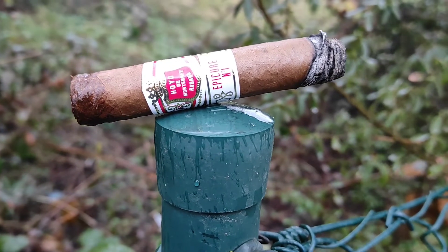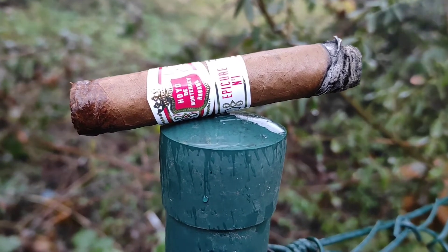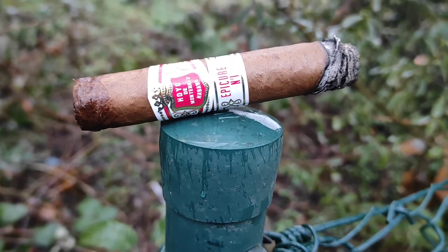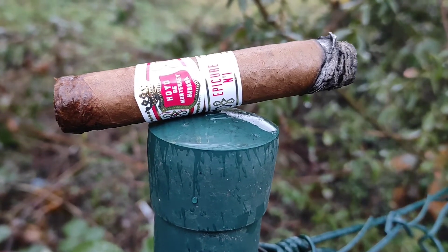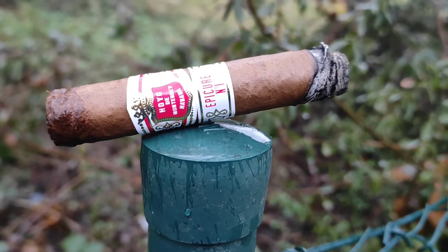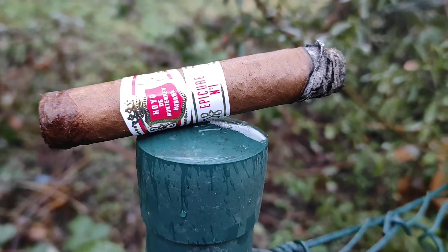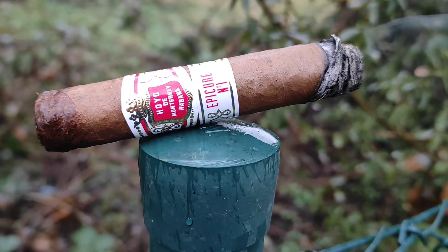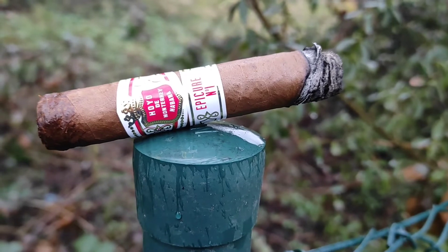Wir sind jetzt bei knapp 35 bis 40 Minuten — relativ geradlinig, meiner Meinung nach auch noch recht frisch. Ich kann kein Boxing-Date nennen, das ist eine Einzelzigarre. Sie hat eine gewisse Säure, Bitterkeit, was Grasiges, und die Schärfe war doch relativ lange dominant. Hoyo-Zigarren können etwas stärker sein für Hoyo-Verhältnisse; die Epicure 1 und 2 sind etwas würziger unterwegs. So ein bisschen Toast kam noch dazu, ein bisschen Nuss, Toast-Röster-Aromen — ansonsten tut sich nicht besonders viel.